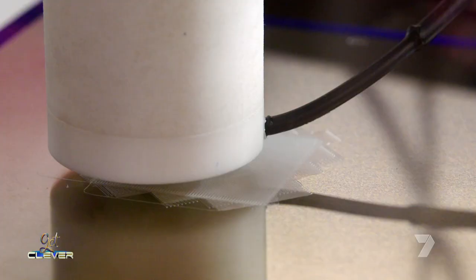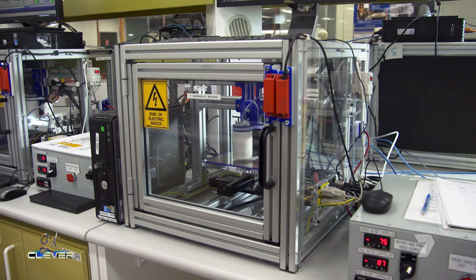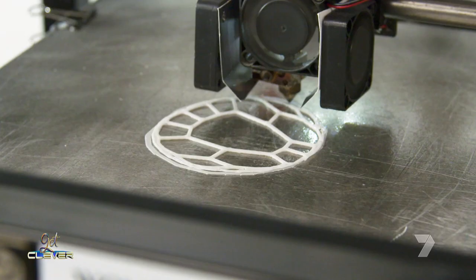We use 3D printing in a different way than people would use it at home. We develop very special materials which allow our cells to survive and grow in what we call bio inks, and we put the cells into these bio inks and then print them out with very special printers.